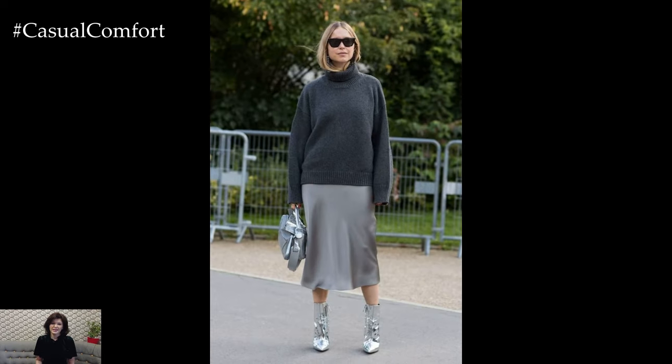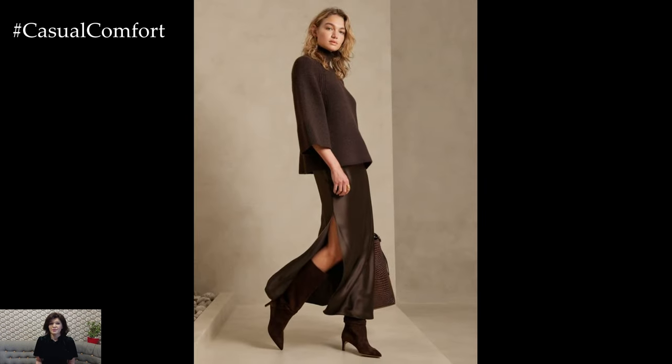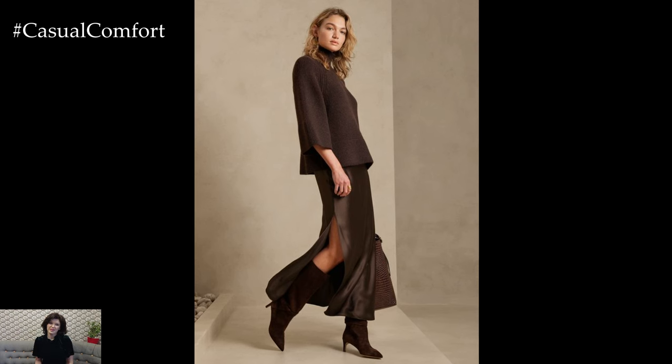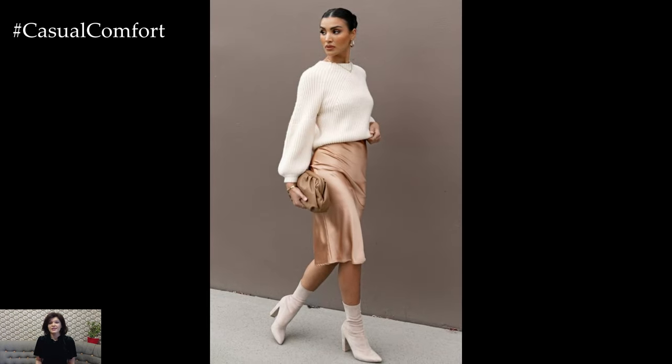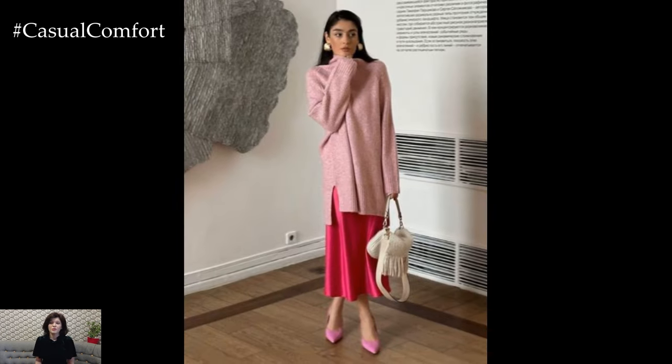Next, let's talk about accessories. The beauty of the silk skirt and sweater outfit is its versatility when it comes to accessorizing. For a minimalist look, opt for delicate jewelry, such as a simple pendant necklace or small hoop earrings. If you want to add a bit of edge, consider layering with a leather jacket or a structured blazer.